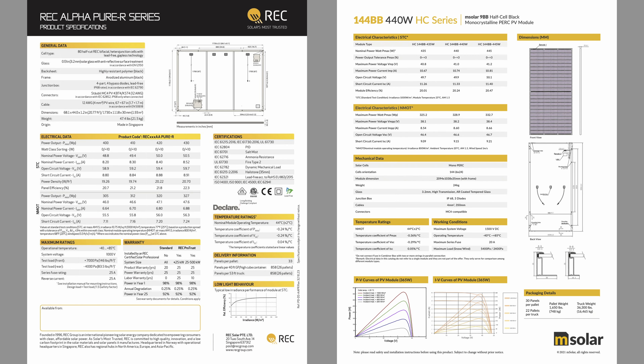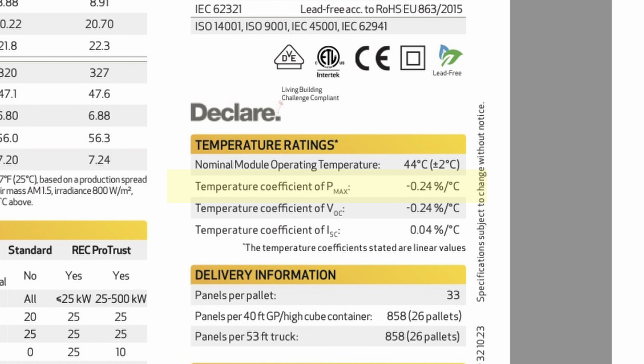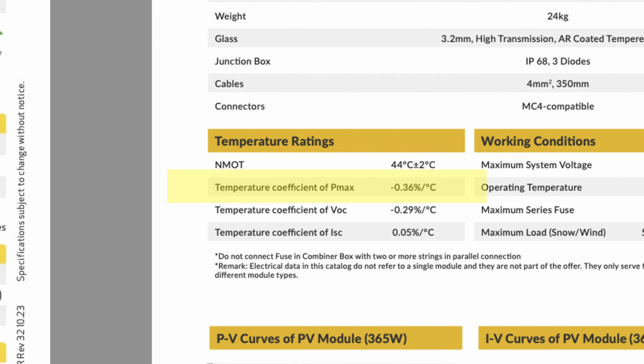These are the spec sheets side by side. If you look at the temperature coefficient of the REC panel, it's negative 0.24 percent per degree celsius. What that means is for each degree celsius above the test temperature, which is 25 degrees, the solar panel performance will be degraded by 0.24 percent. The mSolar panel's temperature coefficient is negative 0.36 percent per degree celsius — so it's 50 percent higher. That means as temperature rises, the mSolar panel will lose more performance than the REC panel.